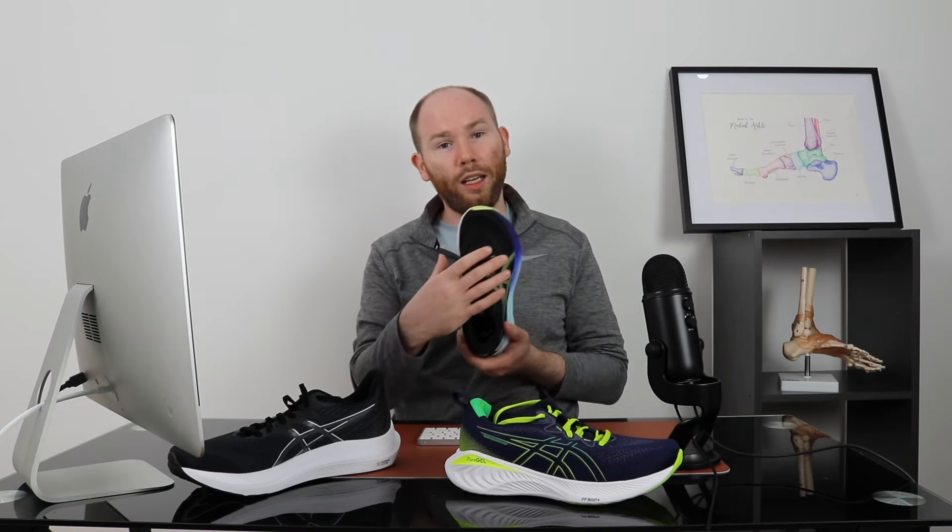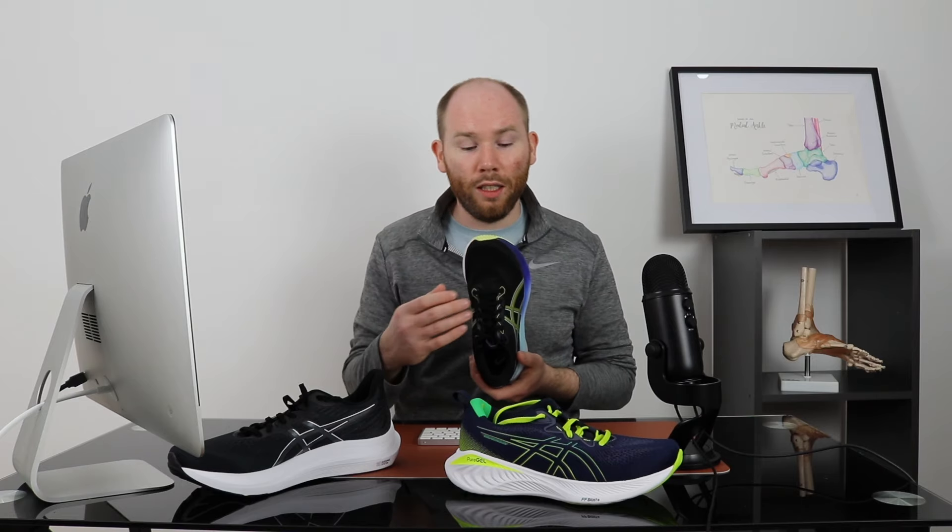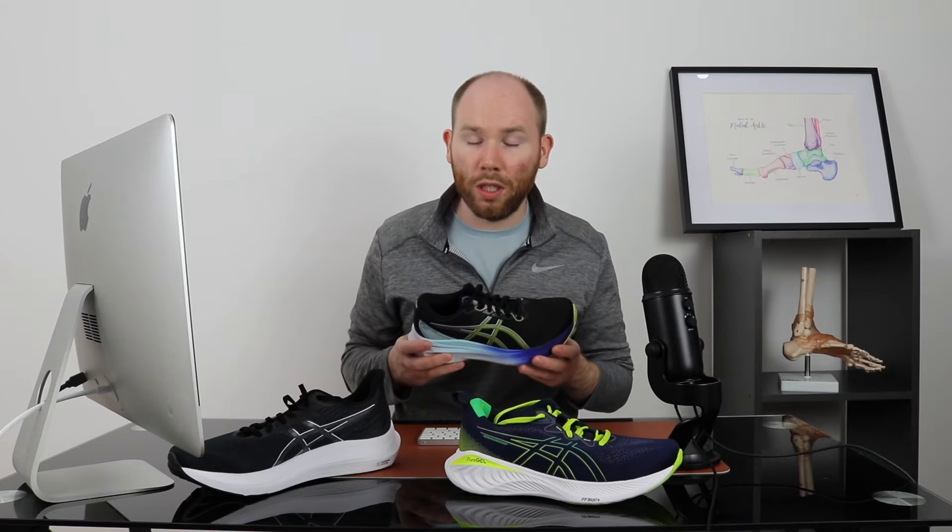The extra support under the arch can help with conditions such as plantar fasciitis, posterior tibial tendonitis, and pain, aching, or cramping under the arch if you walk or stand for long periods. It also has a slightly wider fit in the toe box compared to the Cumulus, which is important for conditions like Morton's neuroma or anything affecting the ball of the foot, including bunions. However, being more supportive than the GT2000, it is slightly heavier — but does give you that plush cushioning.